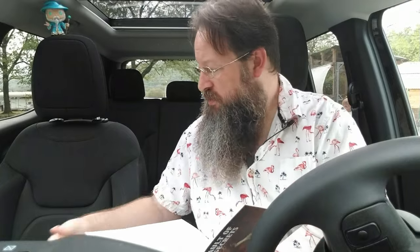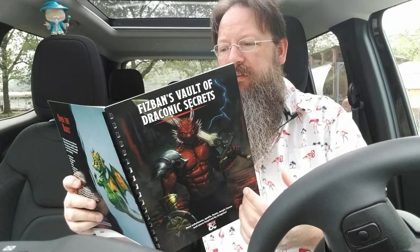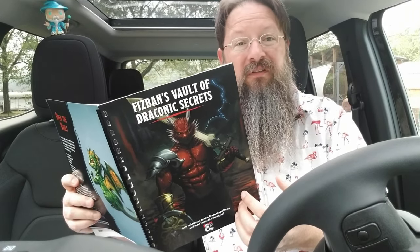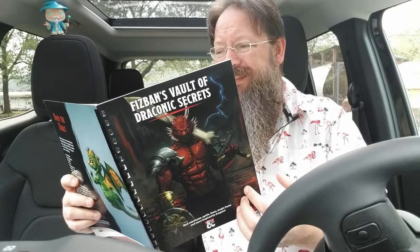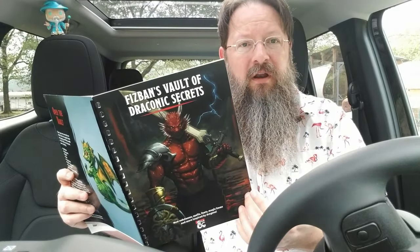Game Masters here, and I have a secret to share. We've been consumed with Fizban's Treasury of Dragons as of late, and for good reason. If you're planning a campaign that will involve dragons, or are simply wanting to place a dragon into your existing game, then the Treasury of Dragons is going to be a must-have staple item for that.